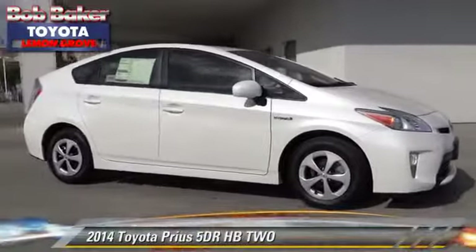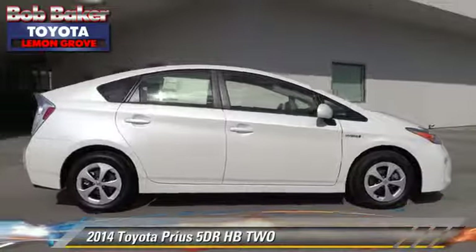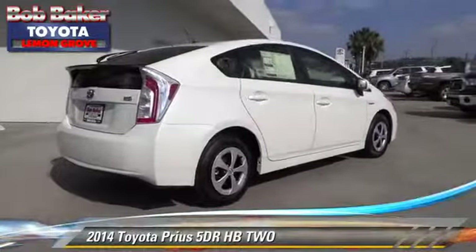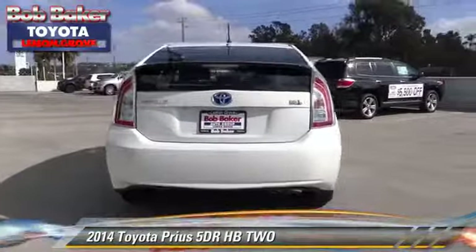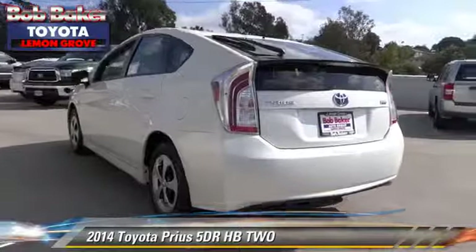The 2014 Toyota Prius. With an automatic transmission, this vehicle is well-equipped. This Toyota features dual front airbags, alloy wheels, and tilt wheel. Safety features include traction control, stability control, and ABS.